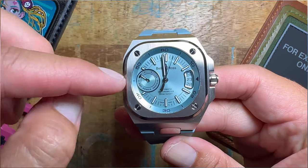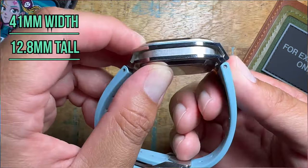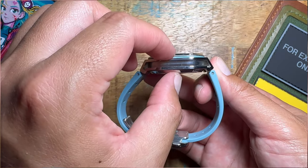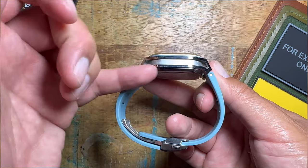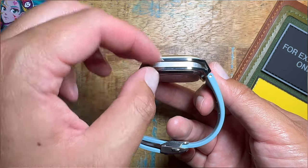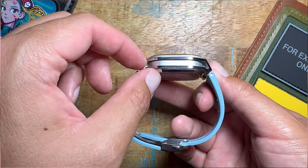This watch measures in at 41 millimeters in width. The height is only 12.8. It does wear and feel a bit thicker than the height would suggest, maybe because of the type of mid-case that it has. I'm not even sure what this is called, but it has kind of a hollow center. I've seen these kinds of mid-cases on not that many watches that I can think of.